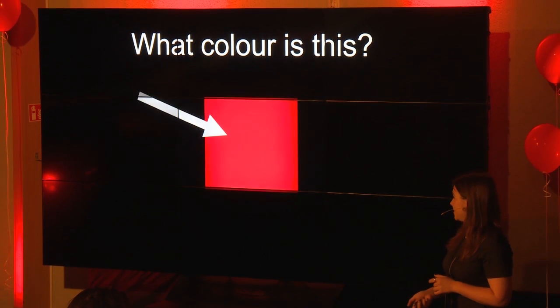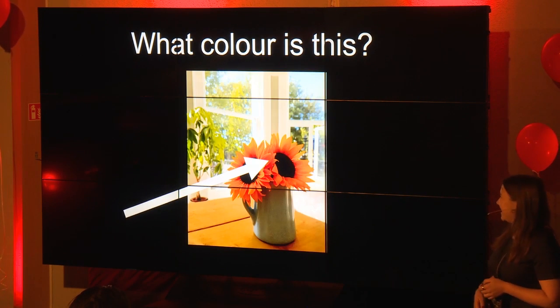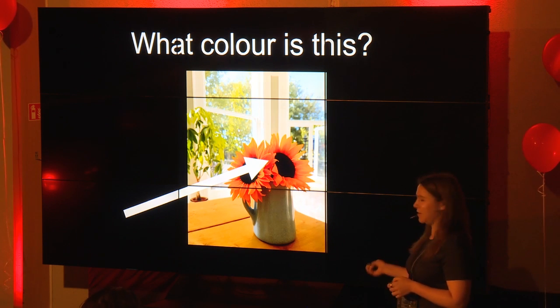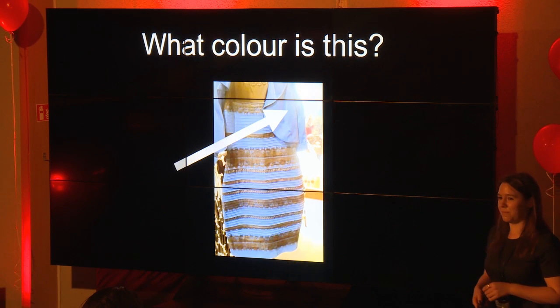So the very first one — what color is this? Red, very good. And the next one — what color is this? Orange, very good. So you can see complicated scenes perfectly.